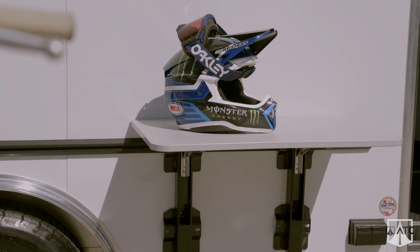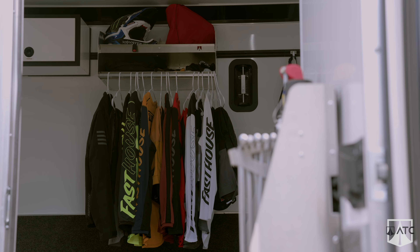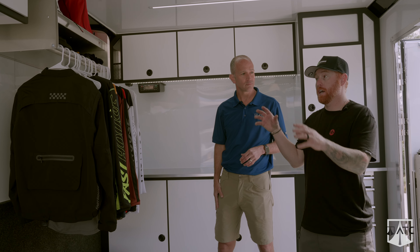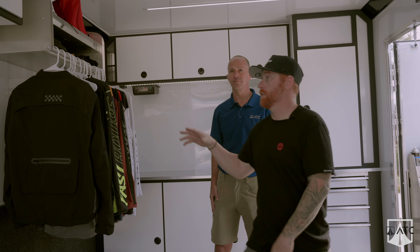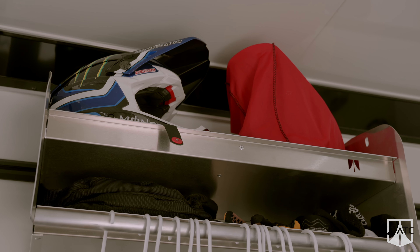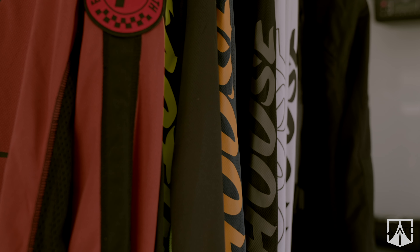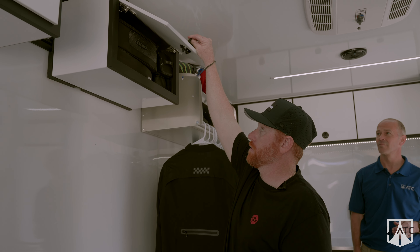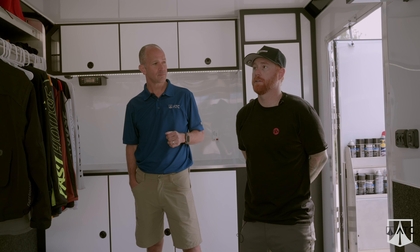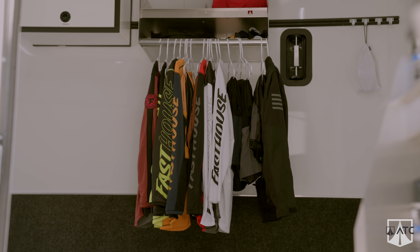We have the dual helmet holder up here. The helmet rack was somewhere else when it arrived — it took me about five minutes to change and move it to a more accessible spot. I got my helmet up there, my gear hung right here, and these cabinets I'm using for goggles and kids' boots. We have storage everywhere in here, which is really nice. And the great thing is if those don't work there tomorrow, I can move them to the other side or flip them vertical.